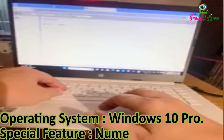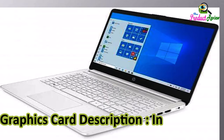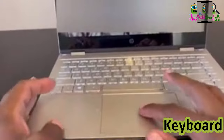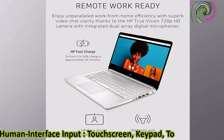Special Feature: Numeric Keypad. Graphics Card Description: Integrated. Control Method: Touch. Keyboard Description: Ergonomic. Human Interface Input: Touchscreen, Keypad, Touchpad.